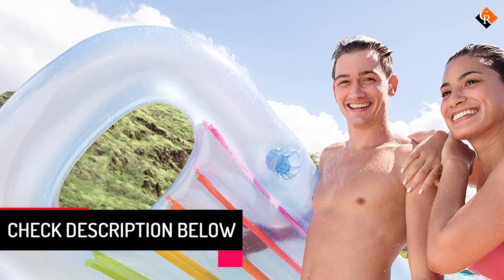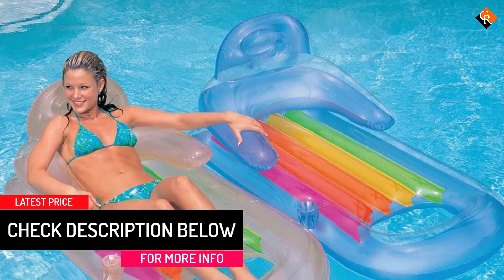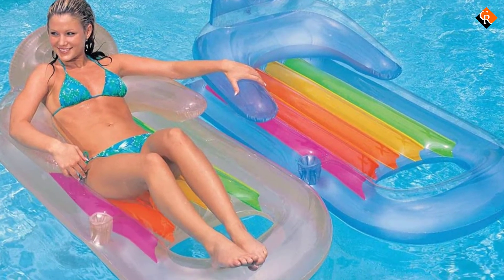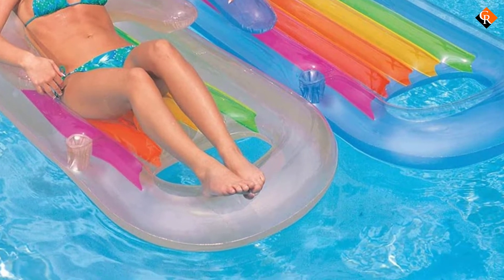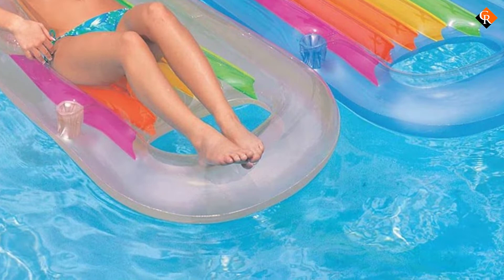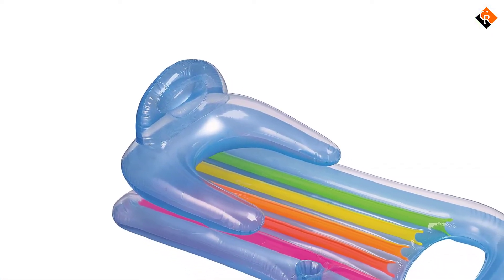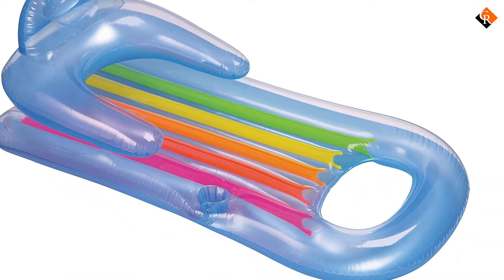If you've resisted investing in a pool float because you fear the kids might damage it, you'll appreciate the repair patch included with this model. The top of the float is clear so the sun won't overheat it, and the underside is colored either blue or gold — though in a strange quirk, you get a lucky dip with no choice of color. Made from a hard-wearing vinyl, this pool float should give you plenty of faithful service at a reasonable price point considering the brand heritage.